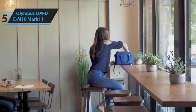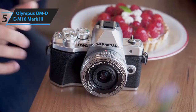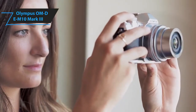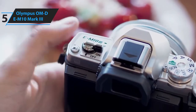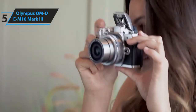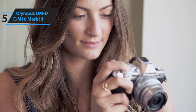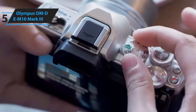Beginner photographers can take advantage of automatic modes, while more experienced photographers may like to use this as a second or travel camera. It has a micro four-thirds sensor with 16.1 MP resolution as well as 8.6 frames per second max burst shooting. There's a great viewfinder and a tilting touchscreen, while the retro design is sure to appeal. Plus, it has Olympus' excellent five-axis image stabilization system.